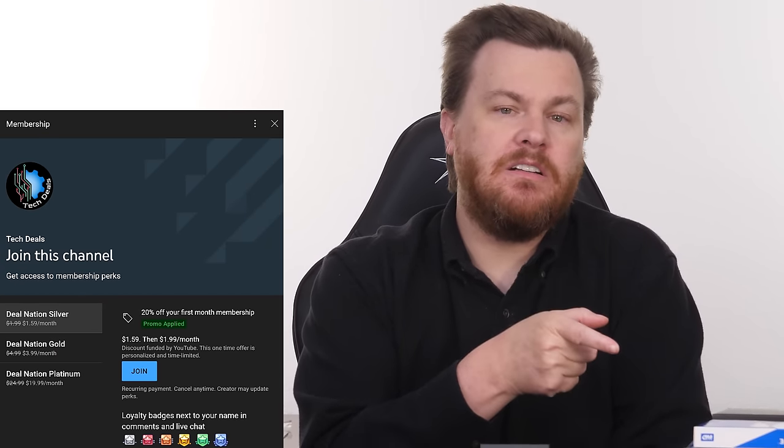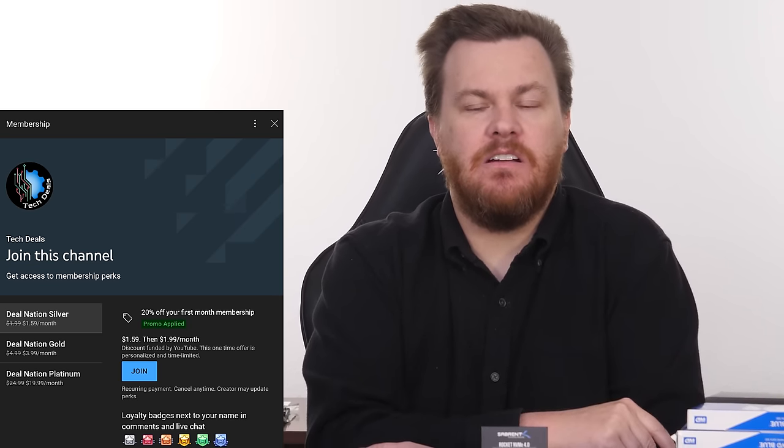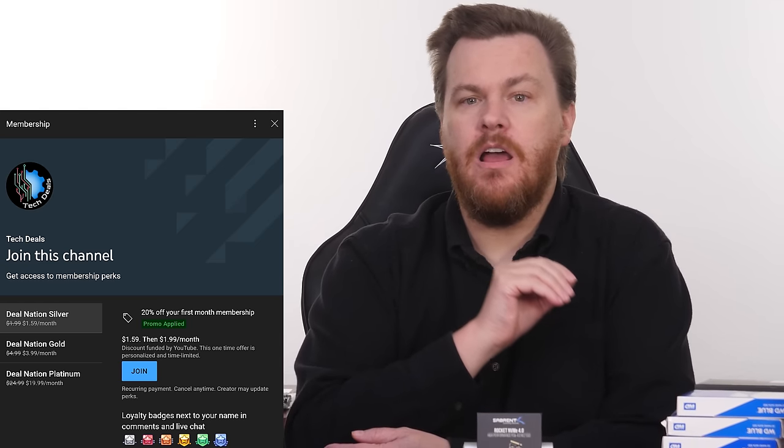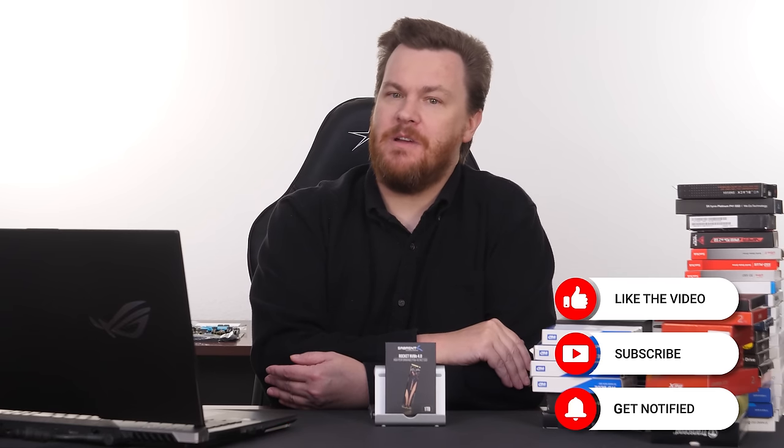Parts two and three will be released over time. To see them early and support the channel, you can hit the Join button for $2 a month or $20 a year for silver membership with early access to videos, or gold membership for early access plus over 100 member-exclusive videos including build videos and background content. Thank you so much for watching — like, comment, subscribe, and I'll see you in parts two and three.